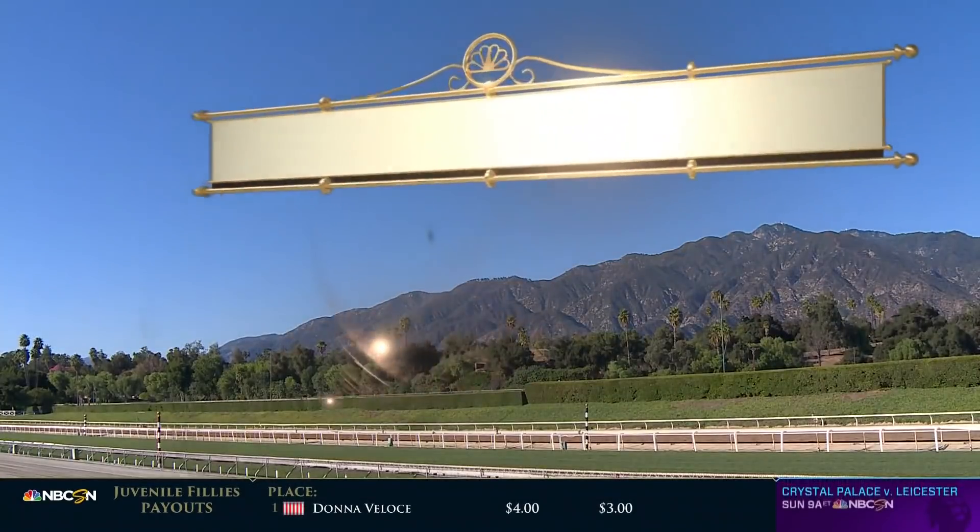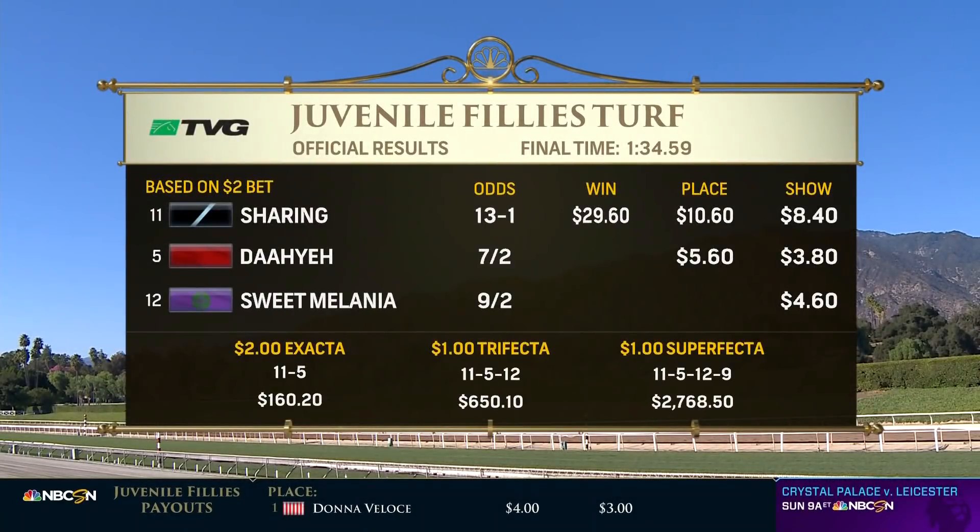Million-dollar smile. Graham Motion, winning trainer of Shering — Graham Motion trained her mother, Shared Account, who won a Breeders' Cup Filly and Mare Turf a few years back. Shering at 13-1, running down the favorite, the European import Daye. A huge run from Sweet Melania late, but she had to settle for third, just tired late. Shering in the 12th Breeders' Cup Juvenile Fillies Turf.